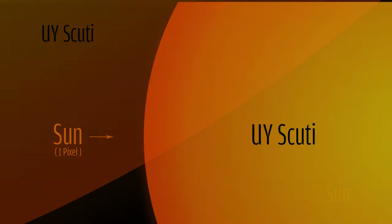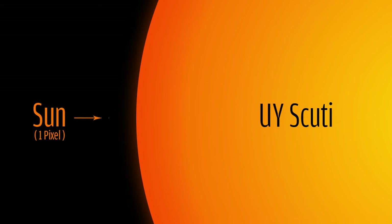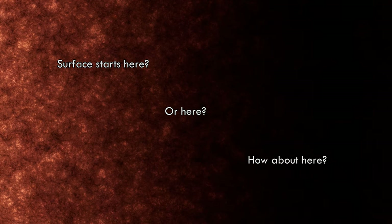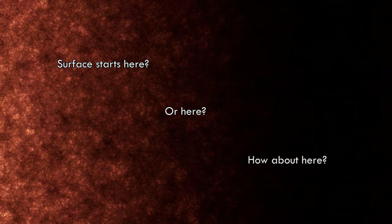What makes this red hypergiant so massive is its relatively cool temperature, with a surface temperature of 3,365 degrees, and its mass at just 7 to 10 times the mass of the Sun, despite being 1,700 times its size. Because of this tiny mass-to-size ratio, the surface of UY Scuti is so thin that the line between its surface and the end of the star is unclear, making its exact size difficult to pin down.